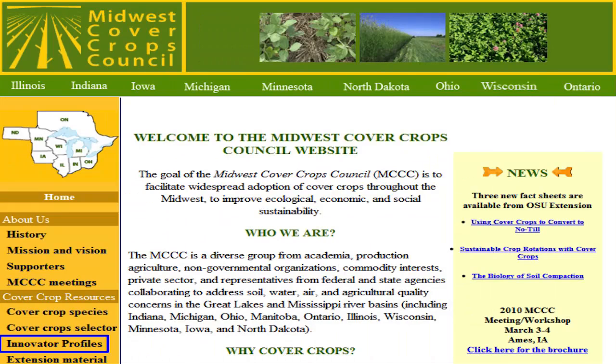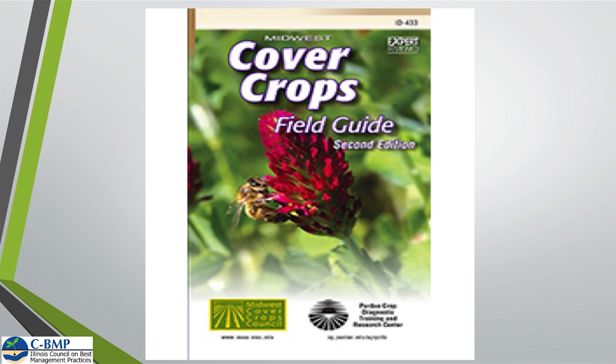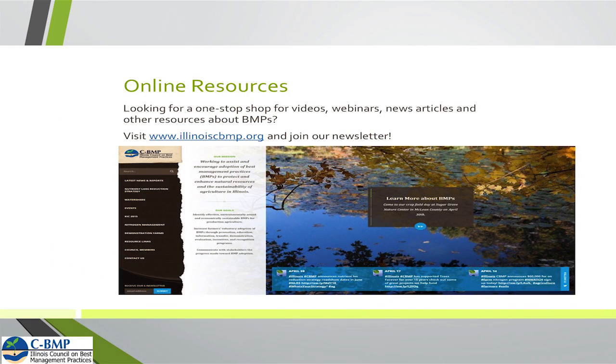The Midwest Cover Crop Council website is a good site to look at different species, seeding rates, and seeding dates for your area. I've also got some field guides in the back if anybody's interested — a very good resource for seeding rates and what that particular cover crop does for you. The Illinois CBMP website is also a good source for a lot of upcoming dates and field days. We're hoping to do a field day on Steve's farm looking at cover crops after wheat with several different species of cover crops — so look at that website for updates. Thank you.